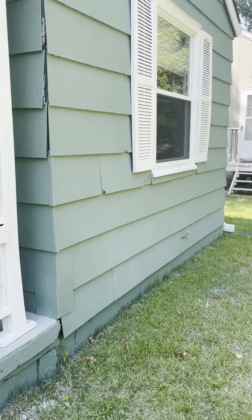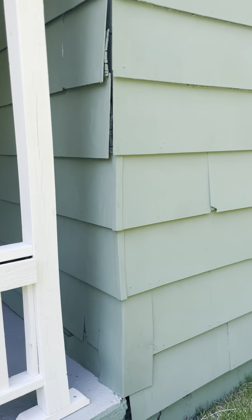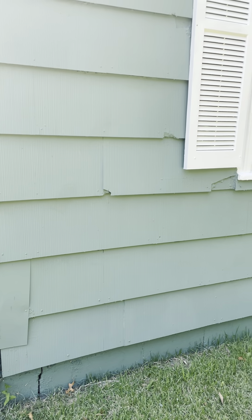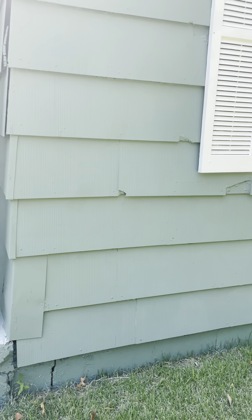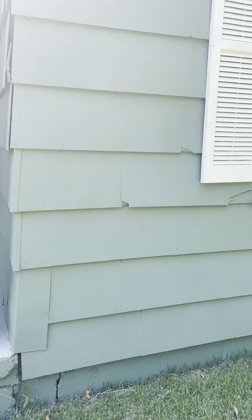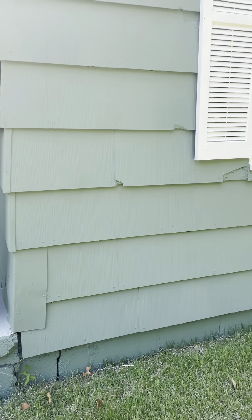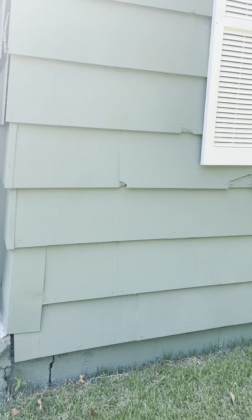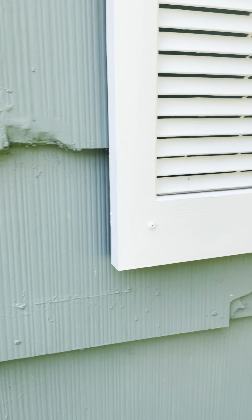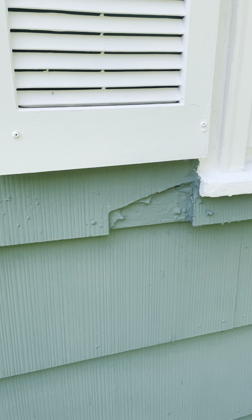The siding on this property has a couple of different types, but this sort of wavy siding is most likely asbestos-based, given the age of the house and the look of it. It hasn't been tested to my knowledge, but it does have that appearance. There are several spots where the siding is damaged — it's cracking off or missing — and they've really just painted over a lot of that.